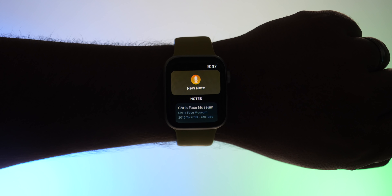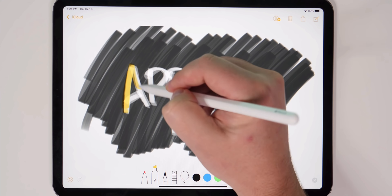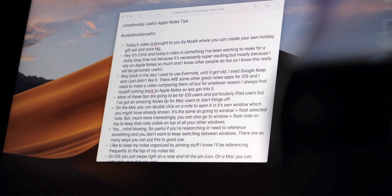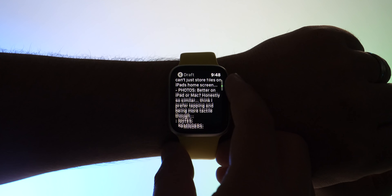One big question as we wrap up this section: where is the Notes app? I really desperately want the official Apple Notes app available on my wrist. I can use third-party solutions like Drafts or Bear, but it's not the same — I keep coming back to Apple Notes for a variety of reasons. This is a glaring omission that I can't get my Apple Notes on my wrist.